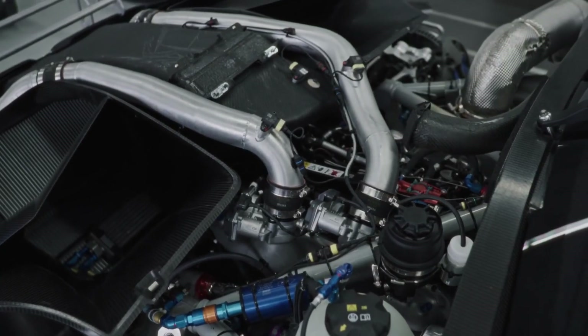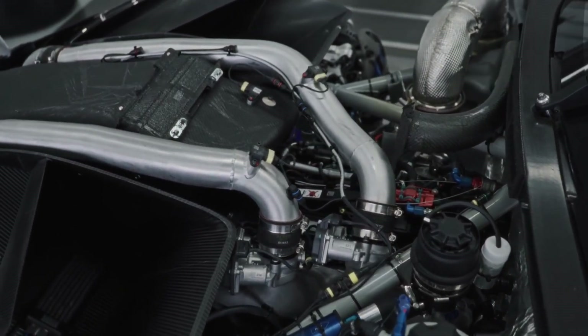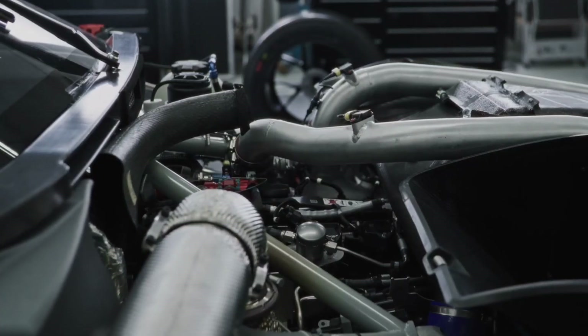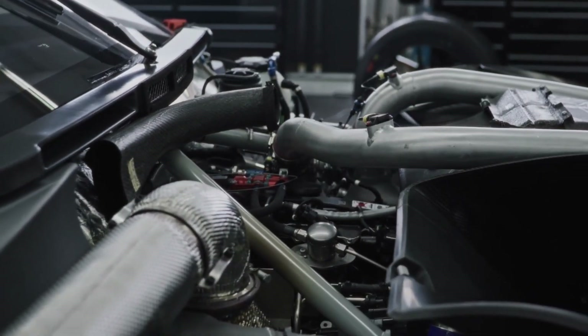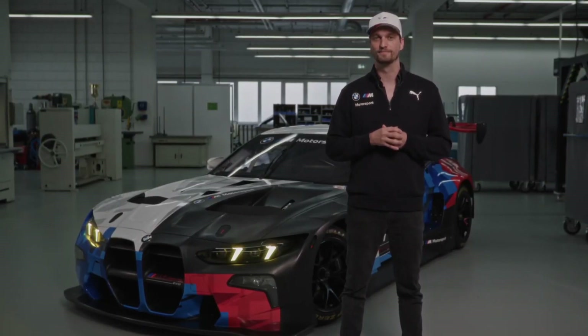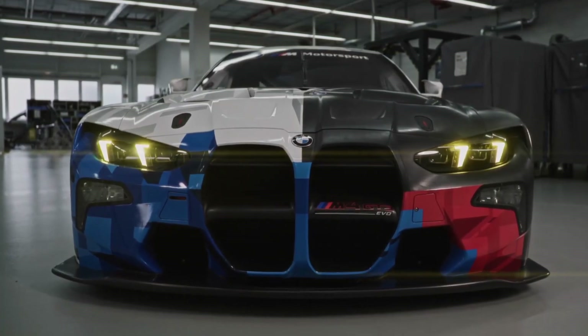In regards to serviceability, we have increased the air filter size by 150 percent, making sure we don't have to swap the air filter in a 24-hour race, for example. Also in regards to the engine, the turbo mileage has increased — it's now good for 20,000 kilometers without any service. On top of that, many other things have also been simplified.